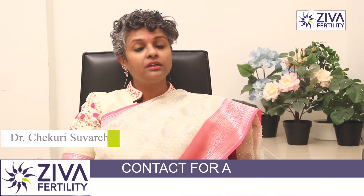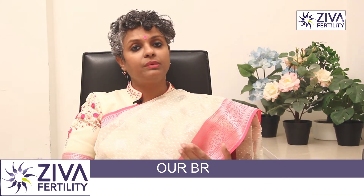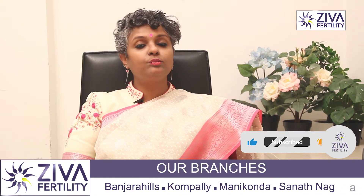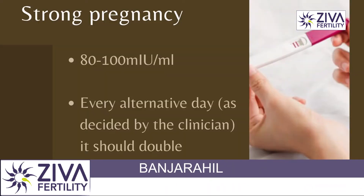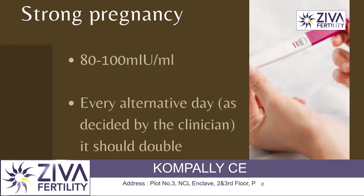Now, it could also mean that the pregnancy is not strong. What is a strong pregnancy? Anything above 25 is a pregnancy, but for a strong pregnancy it should be around 80 to 100 — that is 80 to 100 milli international units per milliliter. That's the measurement.